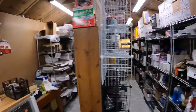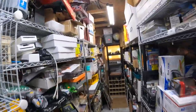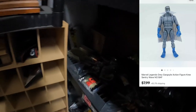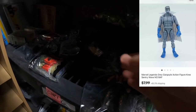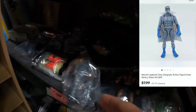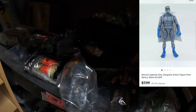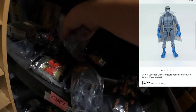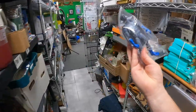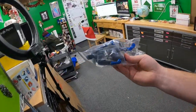Seven Delta — sold a Kree Century or something like that, a strange-looking gray dude. Here he is right here. This guy sold for $7.99 plus shipping on top.